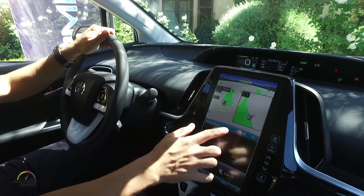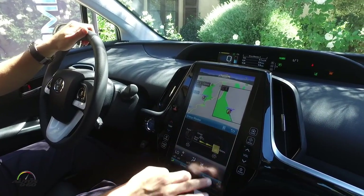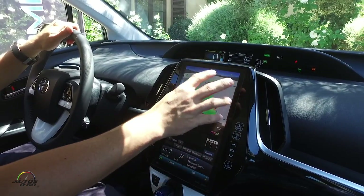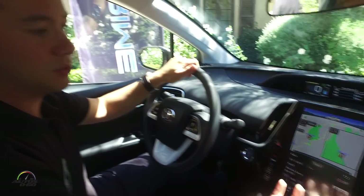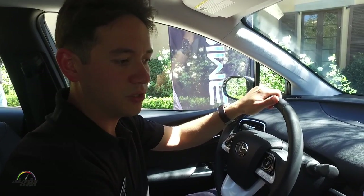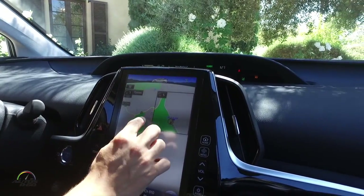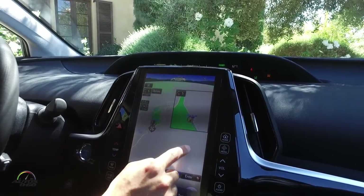I'll also always see the map on top of the screen on most functions, so I can do different things — if I want to use audio, I can go into the audio section and change my radio station without missing a turn or losing my navigation. That's one of the biggest benefits of this large screen: the ability to do two different things at once without losing any functionality. The screen also has pinch-to-zoom and I can swipe around the map.